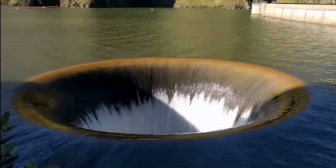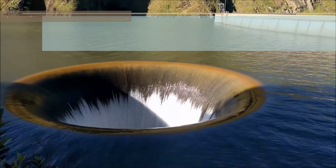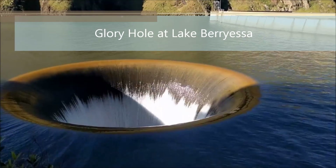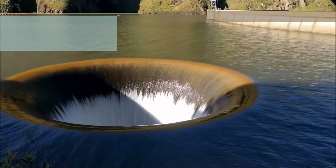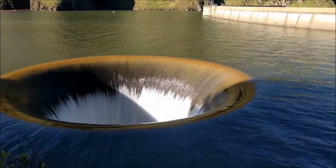It was totally meant to collapse eventually. So y'all need to ask yourselves: who built the rest of these dams and levee systems? The same people that built this failure at Oroville Dam.